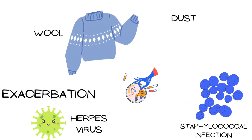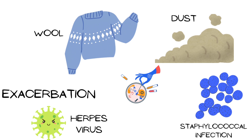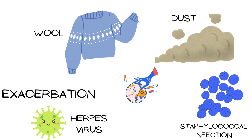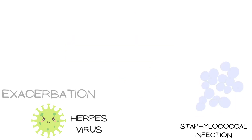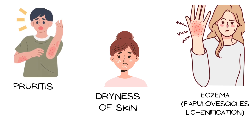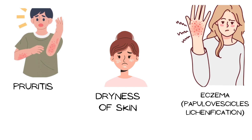Some common triggers include wool, dust, and pollen. Exacerbation often occurs with bacterial infections like staphylococcal infection and viral infections like herpes. Common symptoms include pruritus (itching), dryness of skin, and eczematous lesions which can be papulovesicular lesions or thickened skin regions that have undergone lichenification.